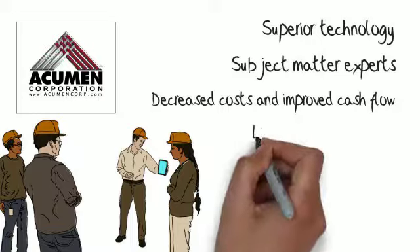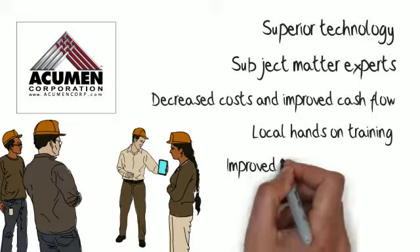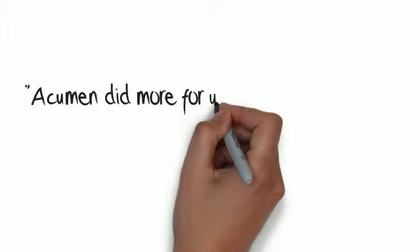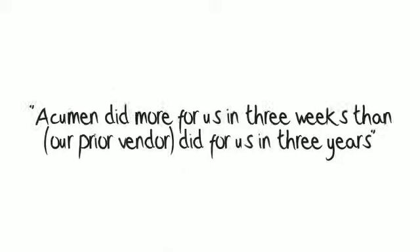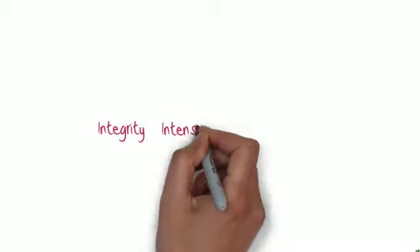You also get local hands-on training to help you adopt your new software, and improved business processes delivered by industry experts. To quote a client: 'Acumen did more for us in three weeks than our prior vendor did for us in three years.' We have helped clients turn millions of dollars of stale inventory into millions of dollars in cash.